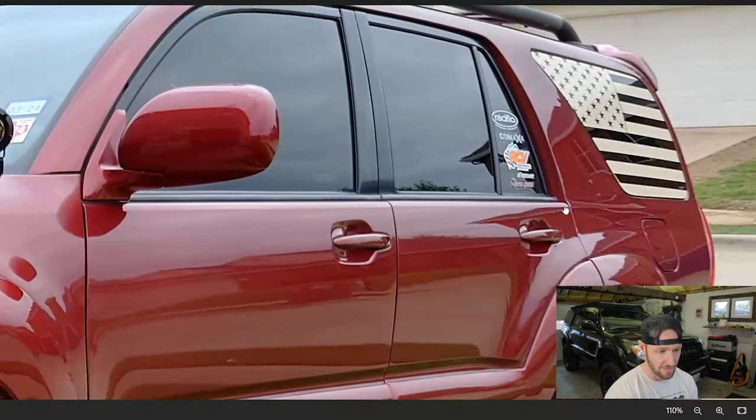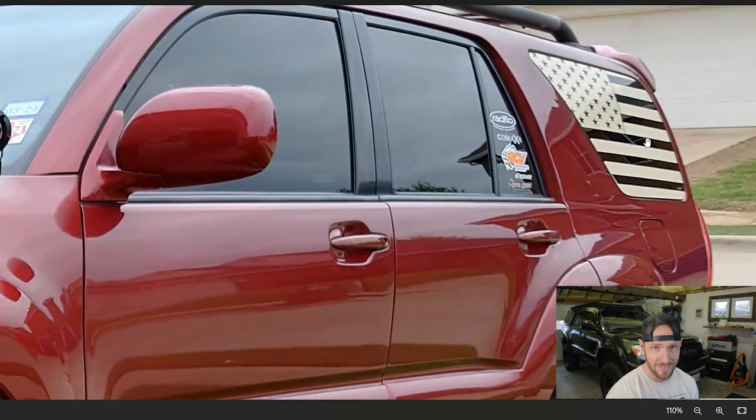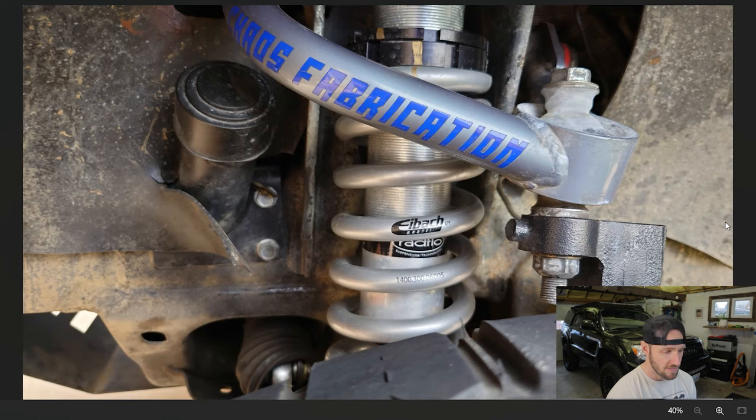We're off to a great start here, folks. We got the American flag on the side — not my favorite. We've got some Total Chaos upper control arms and some Radflow coilovers, which are cool. I think you'll hear a whole lot of people running Radflow coilovers anymore. These must be an older pair.